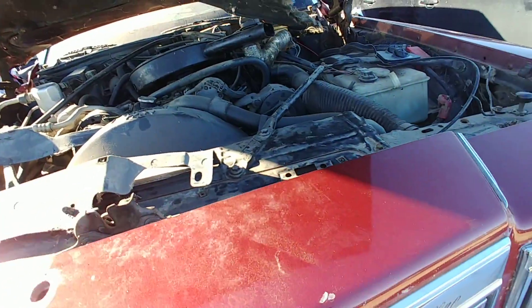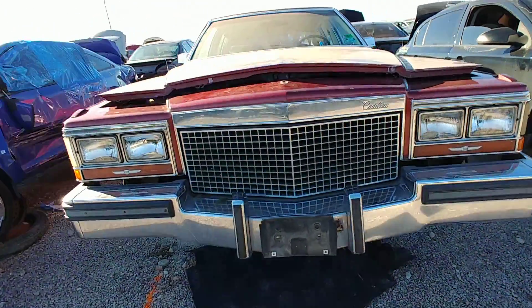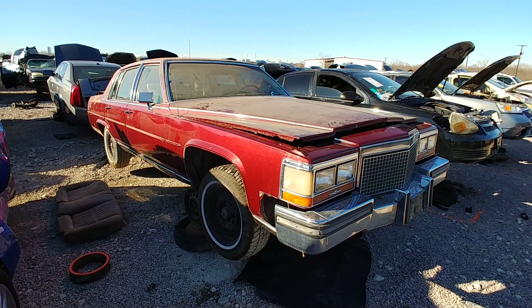Alright man, that's gonna do her. Shame though man, it's a nice car. Alright, on to the next one.